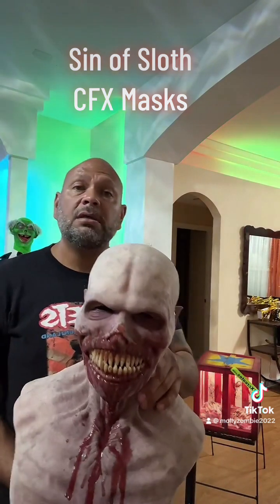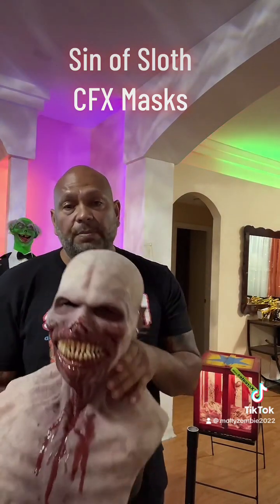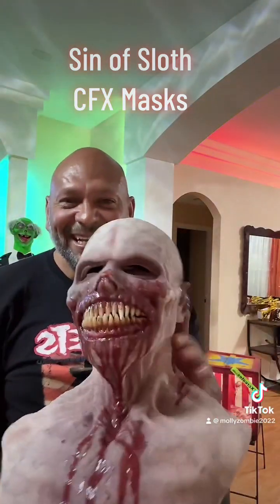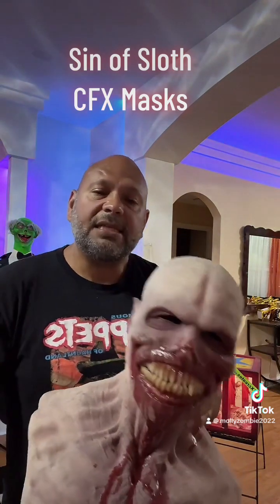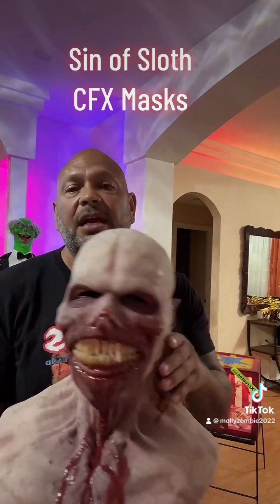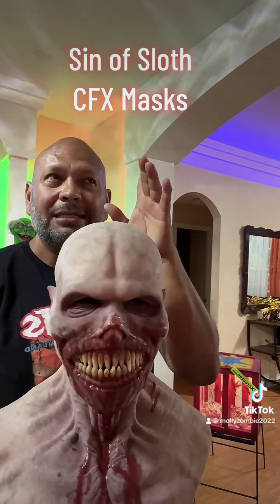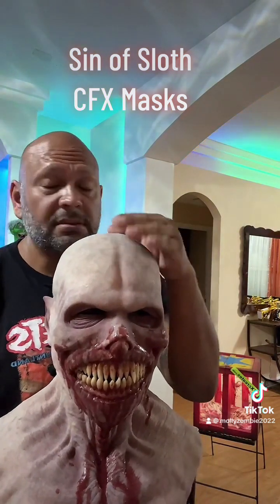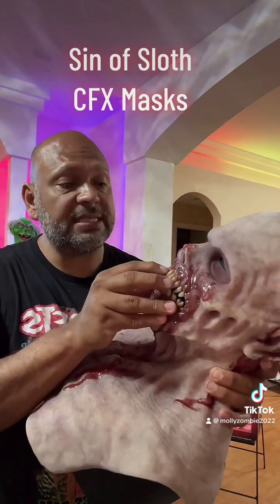They do have a selection available now, but you probably won't get it in time for Halloween — check their website, CFX Masks / Composite Effects, and all their social media. The prices for the detail are awesome. They also do gloves and props too, and these things have been used in TV series and movies — they're that detailed.